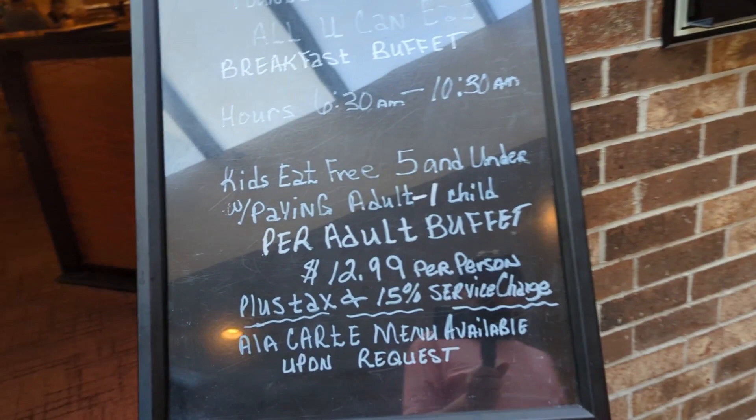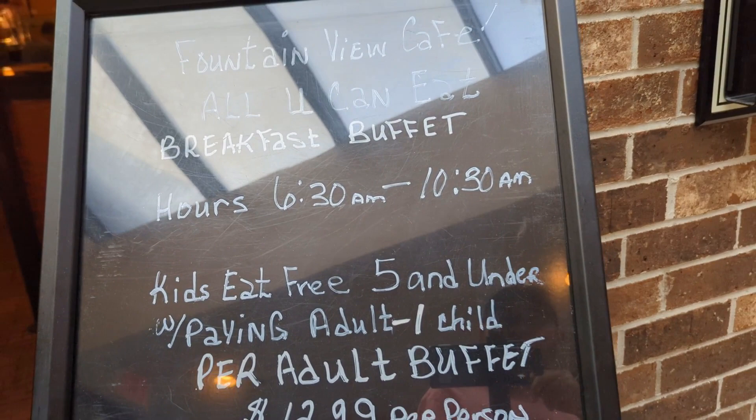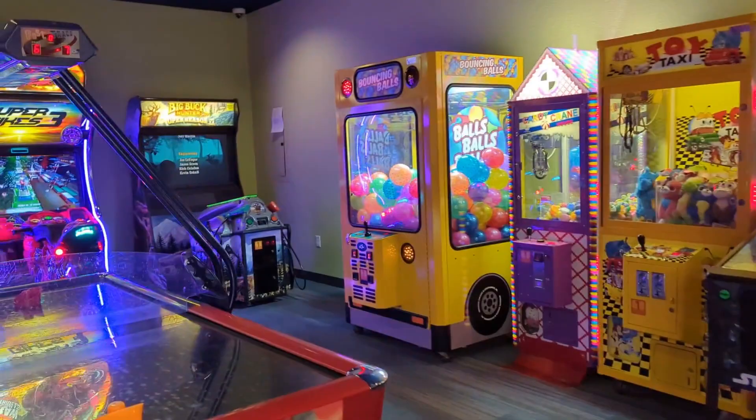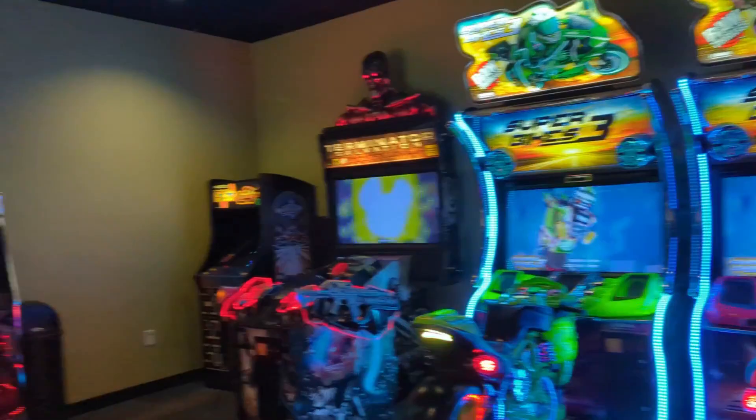They do a weekend buffet breakfast in the morning. All the laundry machines are operated by tokens.